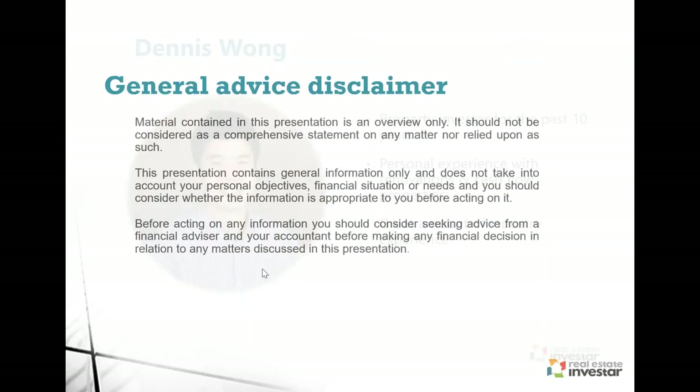Before we start, just a general advice disclaimer. The information presented tonight is really just an overview only. I don't understand your personal objectives, your goals, or your financial situation. So before you make any decisions or engage in any purchases, I recommend that you engage your financial advisor or accountant.